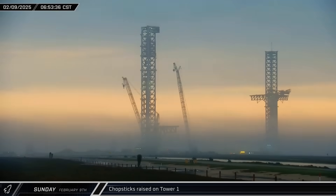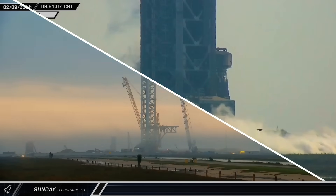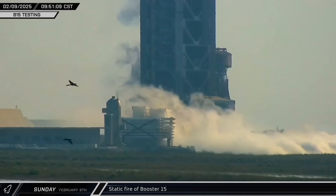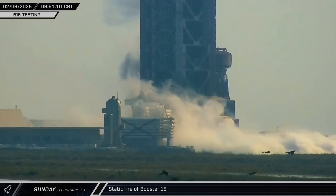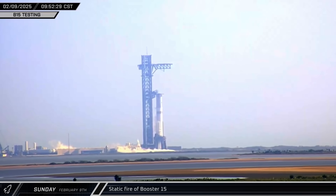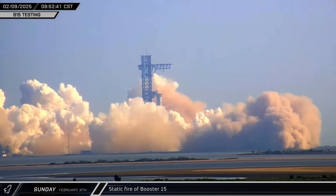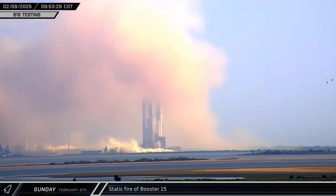As Sunday rose over Starbase, testing preparations continued as the chopsticks on Tower 1 were raised into launch position. Several hours later, with the road closed and the pad cleared, SpaceX loaded propellant into Booster 15. Then shortly before 10 that morning, the Flight 8 Super Heavy lit its 33 Raptor engines for the first time, performing a successful static fire.